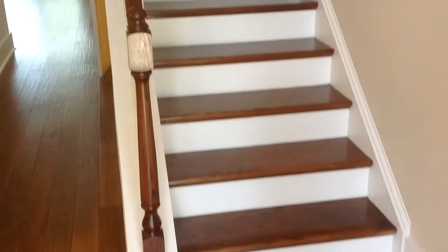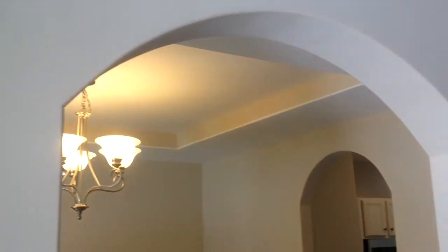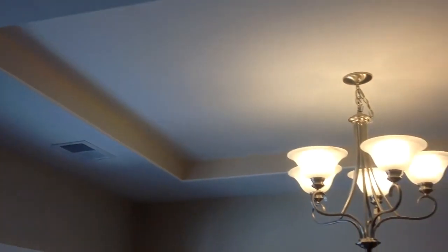Come in the front door to your entrance. You have a stain grade staircase going upstairs. To your left is an archway to your dining room, which is my temporary office. Tray ceiling. Archway into the kitchen area. Continue in the front hallway. Under the staircase there is a half bath - kind of hard to see, but there is a half bath here under the stairs.